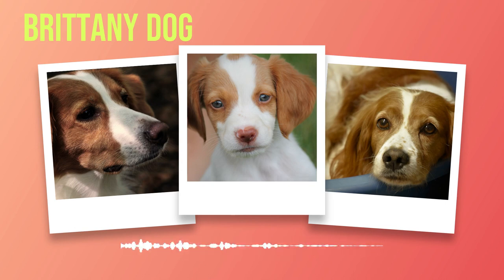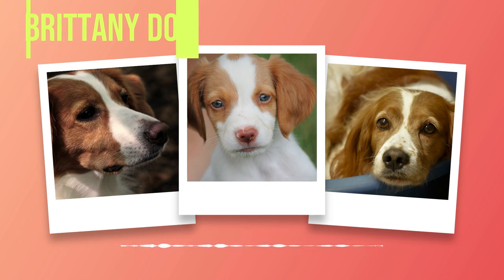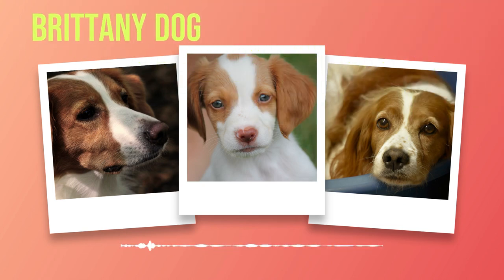For those living in apartments, it is crucial to recognize that Brittany's have an inherent need for physical activity. While they may adapt well to smaller spaces, regular exercise is non-negotiable. Daily walks or runs should be part of your routine, supplemented by interactive playtime and mental exercises to keep their active minds engaged.